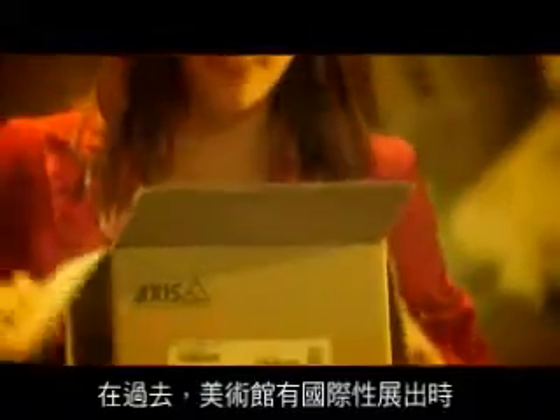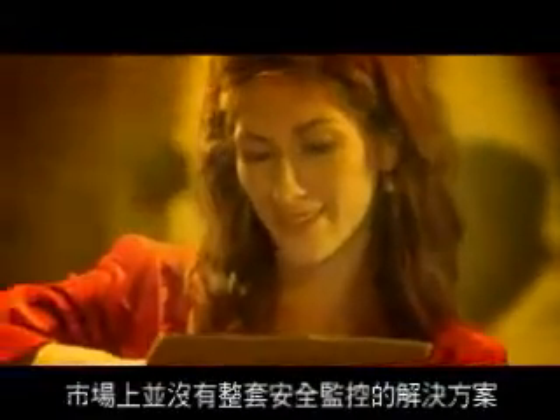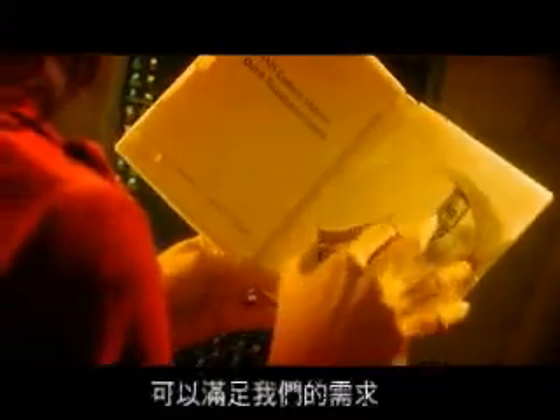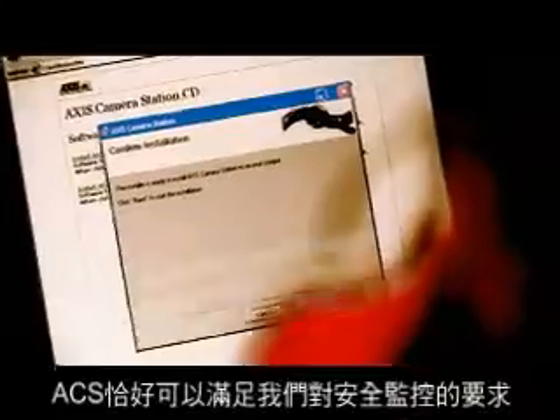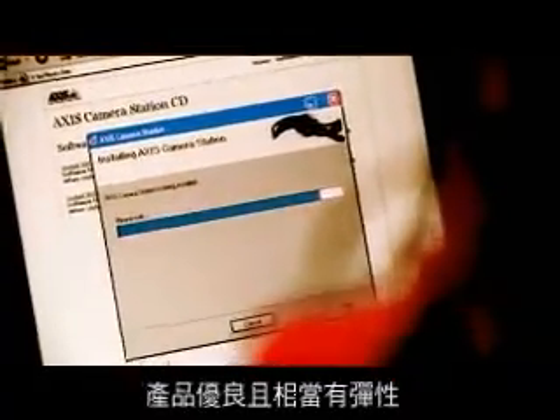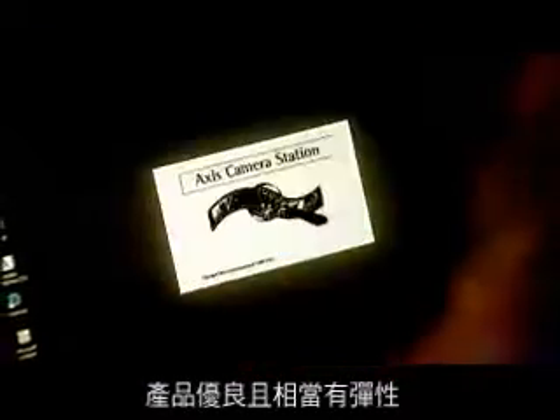We needed network video to accommodate security demands on future international exhibitions. It was hard to find a complete solution to fit our needs. We chose Axis Camera Station. Axis offered well-designed products, cost-effectiveness, and flexibility.